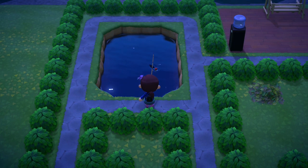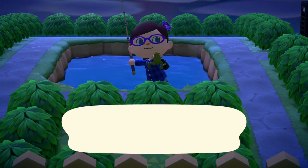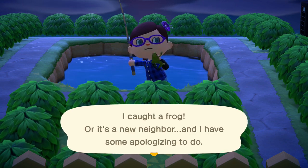Frogs can be found in the pond as a small shadow throughout the day. However, in the northern hemisphere they're only available from May until August, and in the southern hemisphere from November until February.